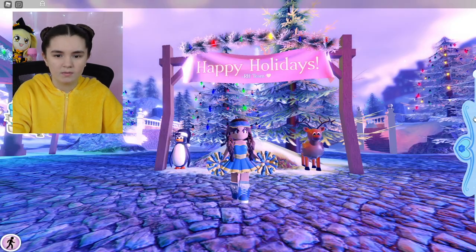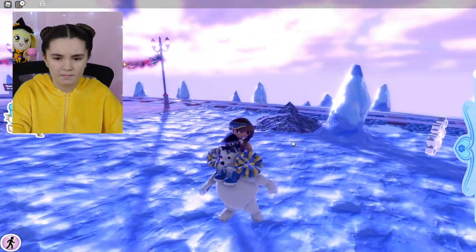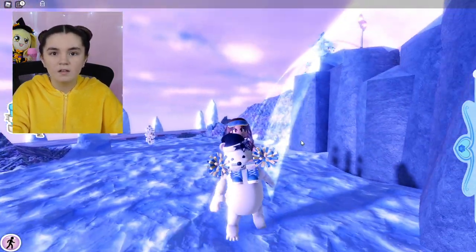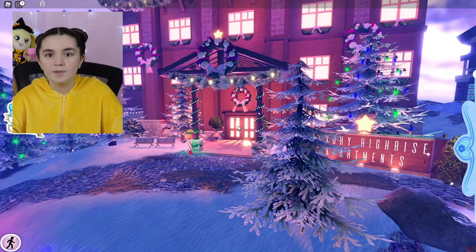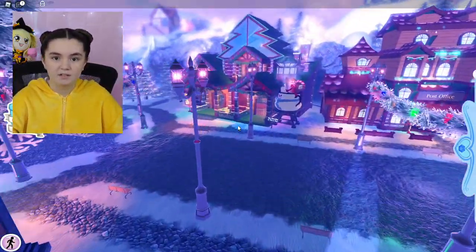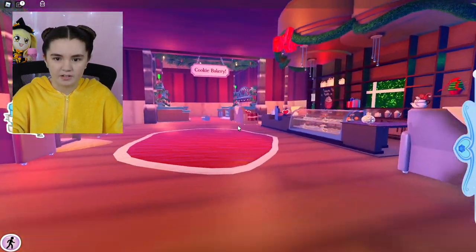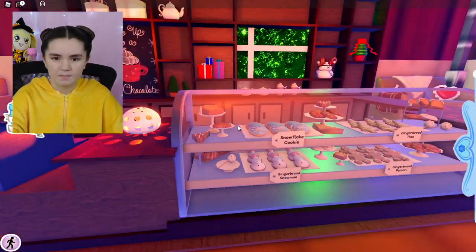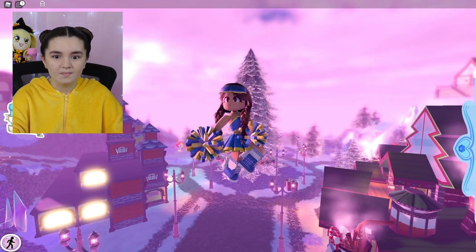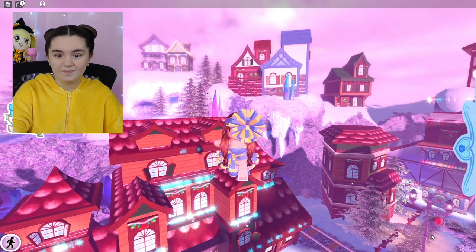Christmas time has hit Royal High, but the update is pretty similar to all the updates they've done before for Christmas, because the map last year is exactly like the map this year. The advent calendar is a little different — the advent calendar changed the accessories. You can go and see last year's video by clicking the link in the description. Here we are, ready for the pageant!